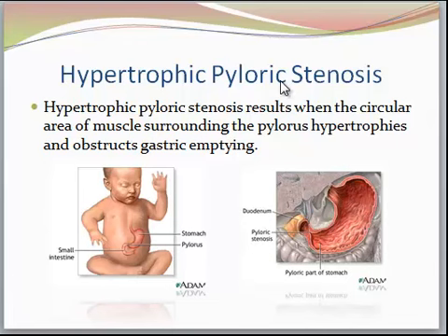We're going to be talking about pyloric stenosis. Pyloric stenosis results when the circular area of muscle that surrounds the pylorus hypertrophies, and it basically obstructs gastric emptying because it becomes very stenotic. There's a very small opening. As you can see in the picture on the right, you can see where the duodenum is, the stomach, and here's the pylorus, and the pyloric stenosis is in here.